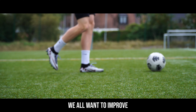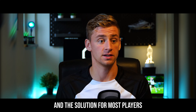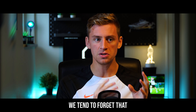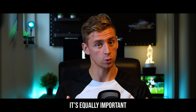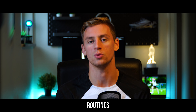As aspiring footballers, we all want to improve as much as possible, as fast as possible. And the solution for most players is simple: to work harder and harder. However, in the process we tend to forget that to actually reap the benefits and see the results of our training, it's equally important to balance our hard work with proper recovery routines.